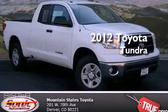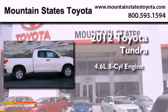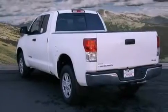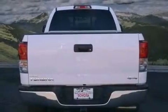This is a brand new 2012 Toyota Tundra. It has a 4.6 liter 8-cylinder engine, an automatic transmission, and 4-wheel drive. Its top features and packages include the convenience package and a trailer towing package.